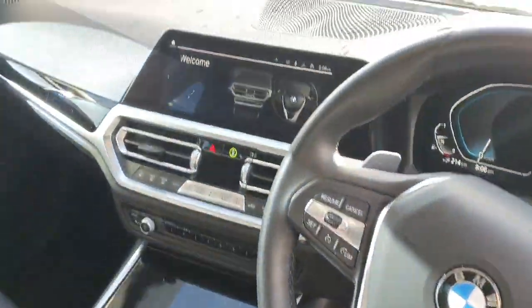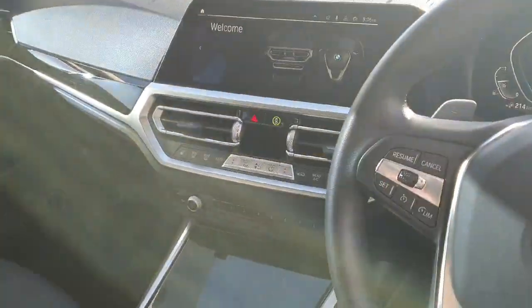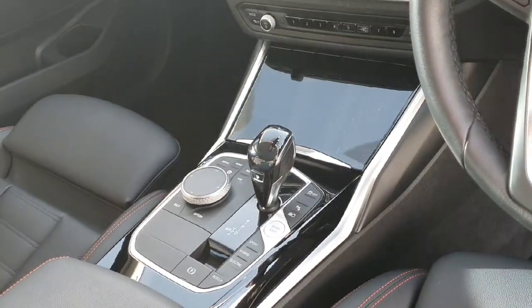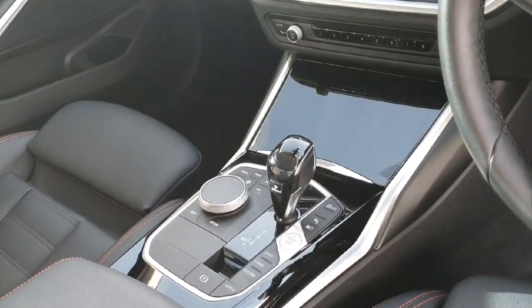In the front we have our fully electric windows, automatic headlights and wipers, a multi-functioning steering wheel, touchscreen iDrive, radio favourites, climate control system with heated seats, a fully automatic shifter with sport mode, hybrid and electric modes, and our electric handbrake as well.